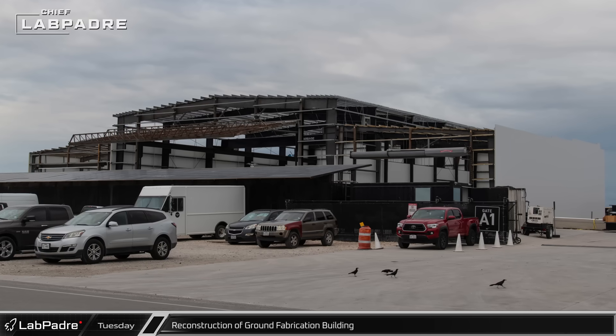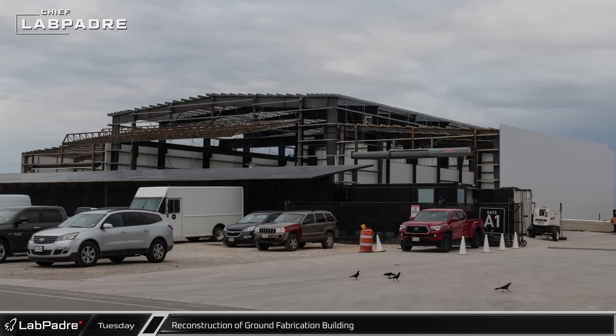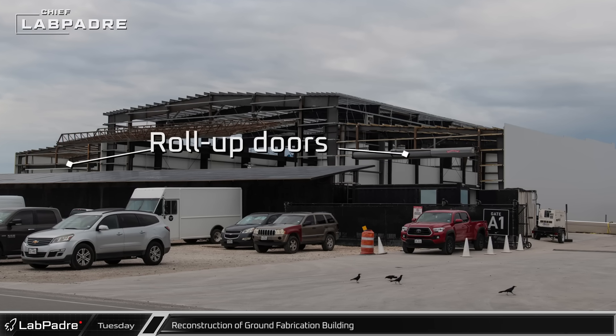Slow but steady progress continues to be made on the ground fabrication building. Exterior cladding has been added on some of the walls and overhead roll-up doors can be seen on either side of the building.